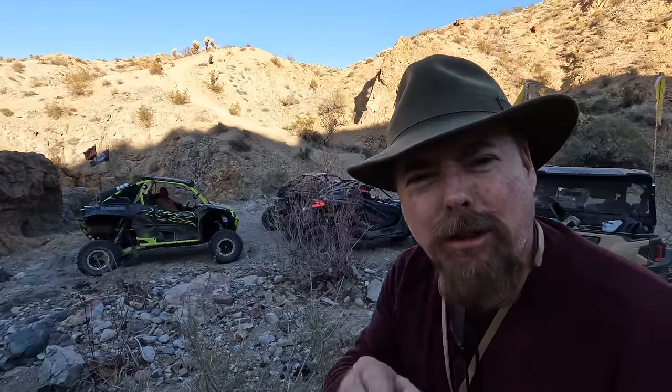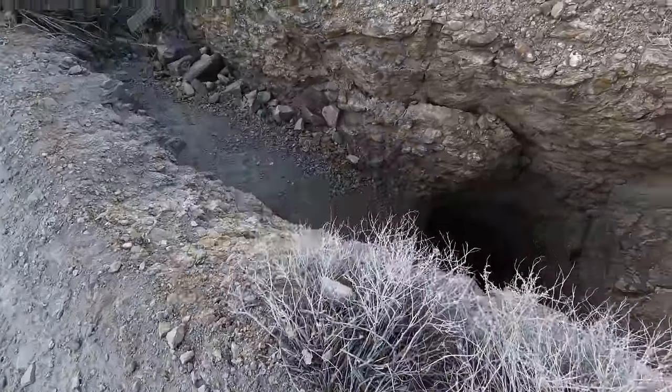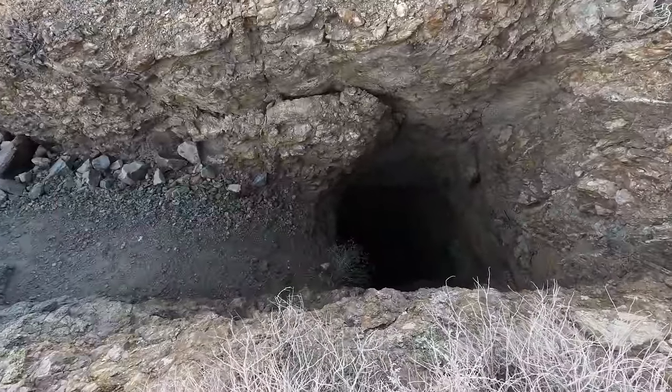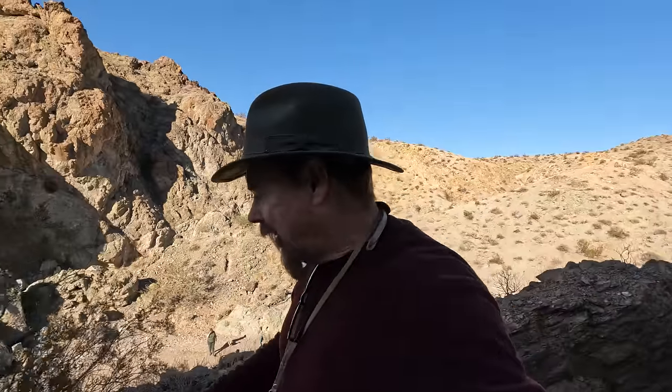See, Max, if you had a side-by-side, you could be out here right now having fun like this. What's the matter with you? Get off that couch and stop eating them chips. Oh yeah, he's got some depth to him. Look at that. Can you imagine side-by-siding coming up, losing a little traction and sliding into that? Oh, that'll wake you up in the morning.